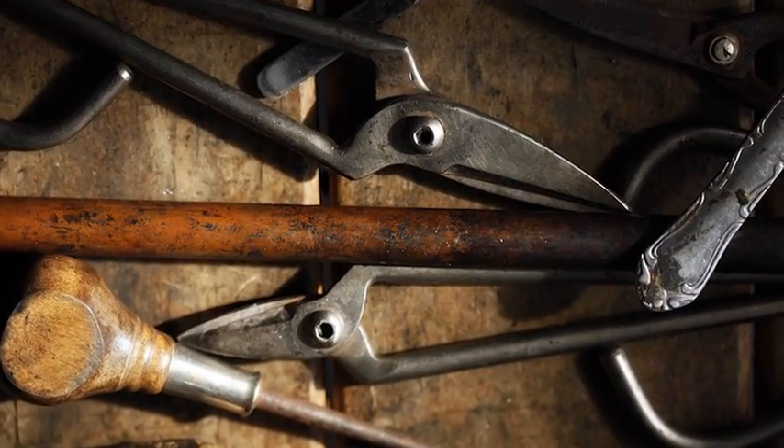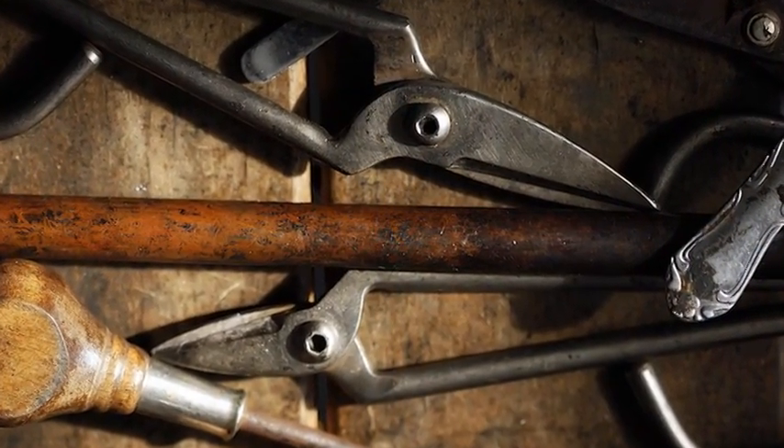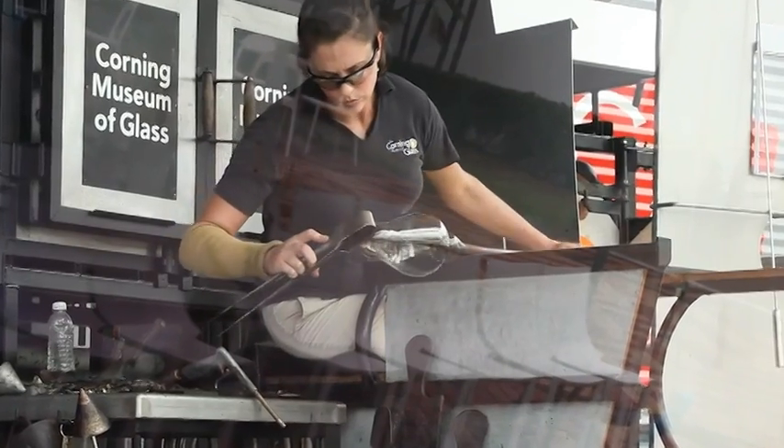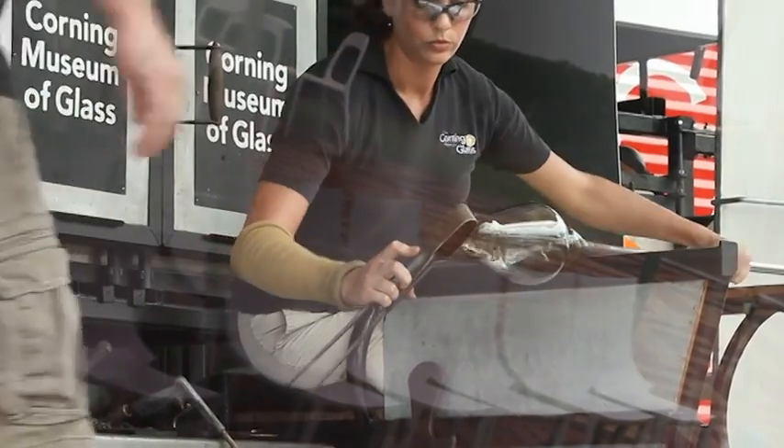We have a plethora of tools. We have crimps, we have stamps, we have all kinds of good stuff. If you talk to any glassworker, they'll say the most useful tool that you have are the jacks. And they basically look like a giant pair of tweezers.